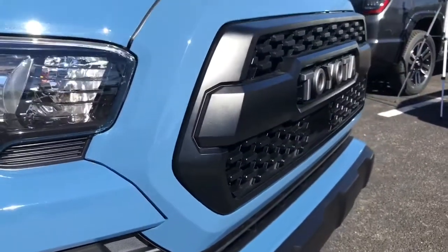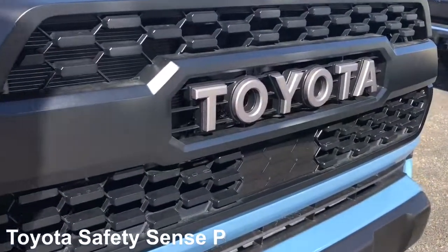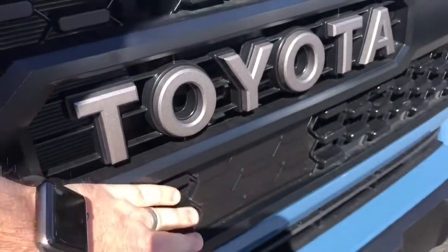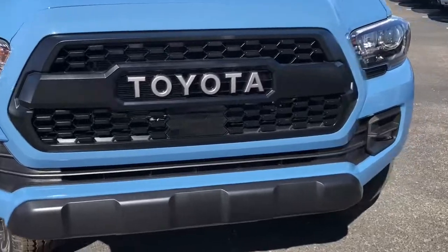The biggest change in the 2018 is the addition of Toyota Safety Sense P, which is standard on all Tacomas. You see on this unique TRD Pro grille they've got a little extra screen here that allows the radar emissions for extra safety and convenience with some of those features.